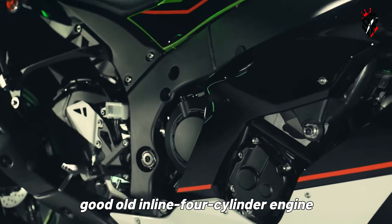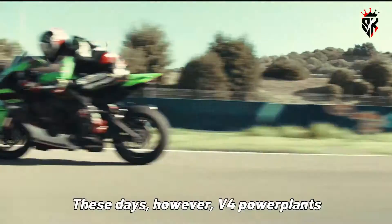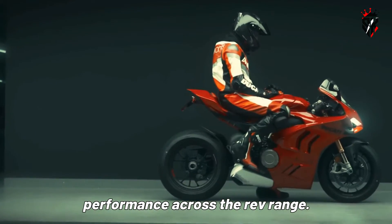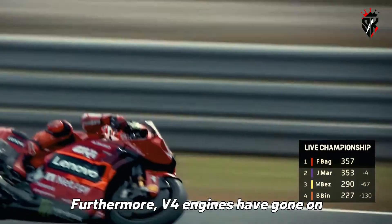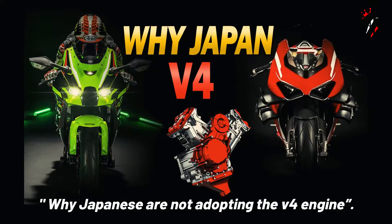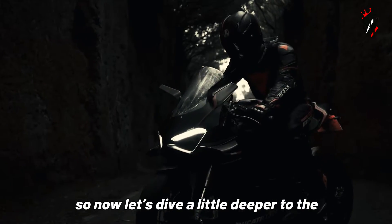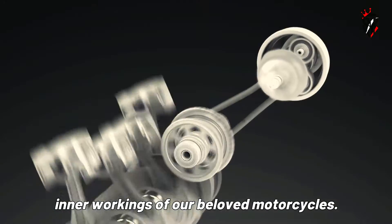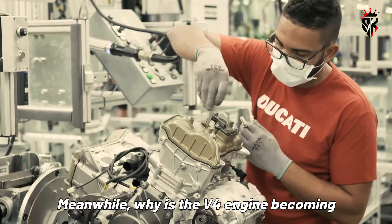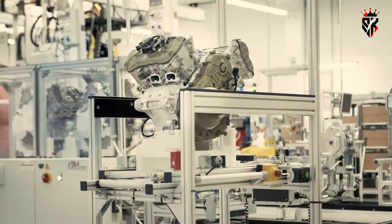When it comes to sport bikes, the good old inline four-cylinder engine has become the gold standard for performance-oriented engines. These days, however, V4 powerplants have become a lot more powerful and have managed to eke out more performance across the rev range. Furthermore, V4 engines have gone on to power the most successful racing motorcycles in today's modern era. In my previous video on why Japanese manufacturers are not adopting the V4 engine, a lot of people supported the V4 engine. So now let's dive a little deeper into the inner workings of our beloved motorcycles.